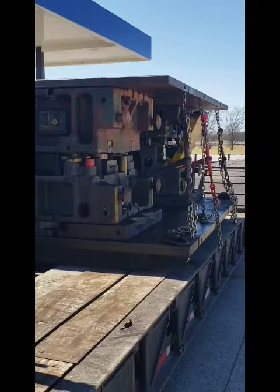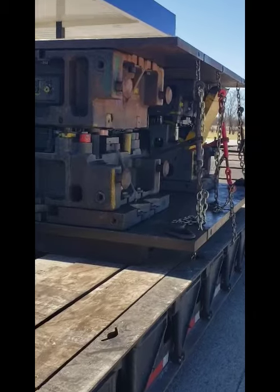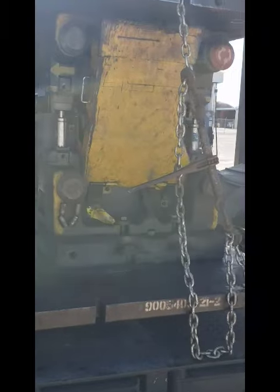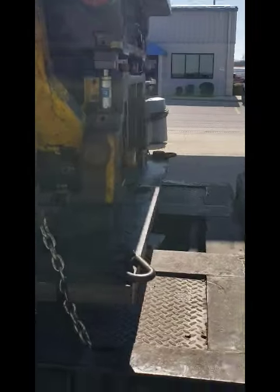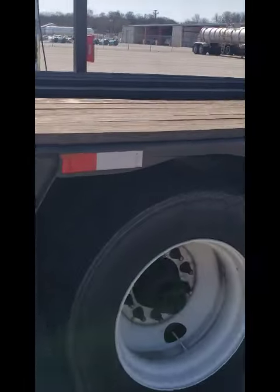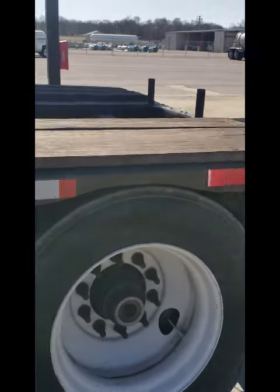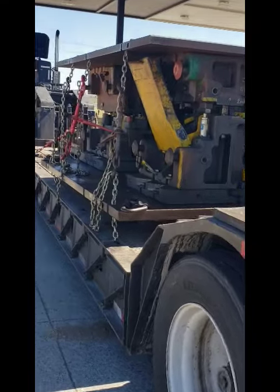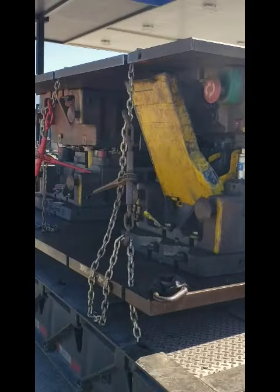This is Stephen Poole's a regular flatbed. So this is what you call a low boy or a drop deck. It's pretty interesting what he has on here. This is not the standard flatbed — just thought that was interesting. Look at that load.